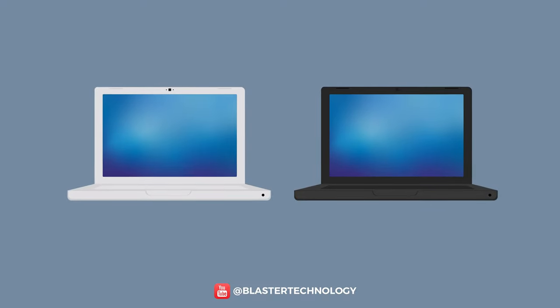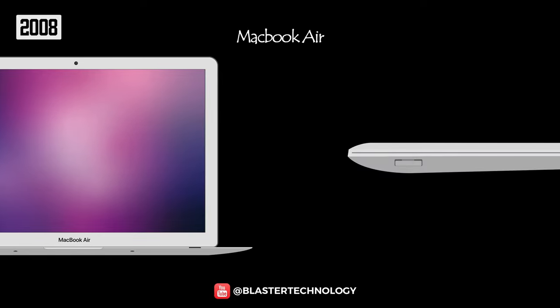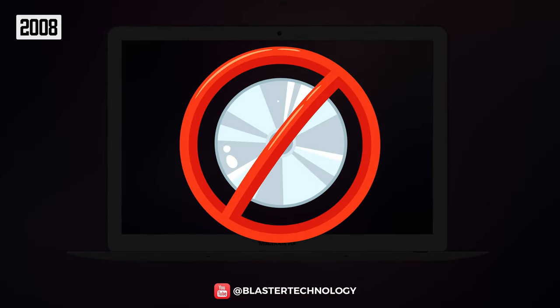During this whole period, the industry tried to make laptops as small, thin, and performant as possible. Apple stood out with the MacBook Air from 2008, the thinnest laptop in the world, measuring just 0.4 cm at its thinnest point and 1.9 cm at its thickest point. It was also the first laptop without an integrated optical drive.